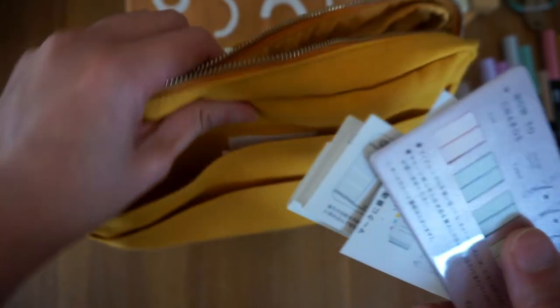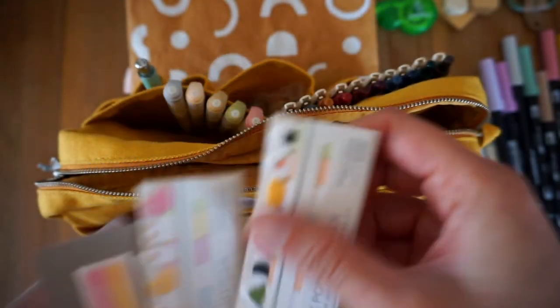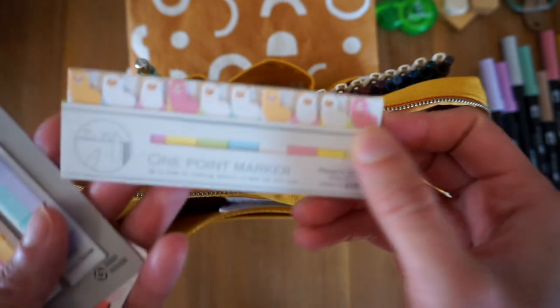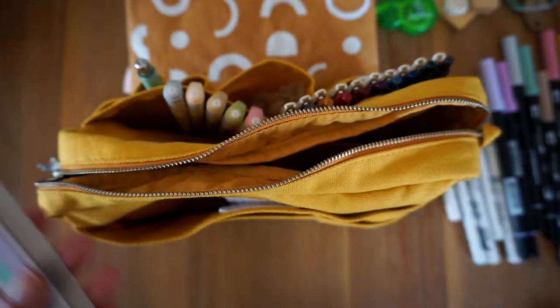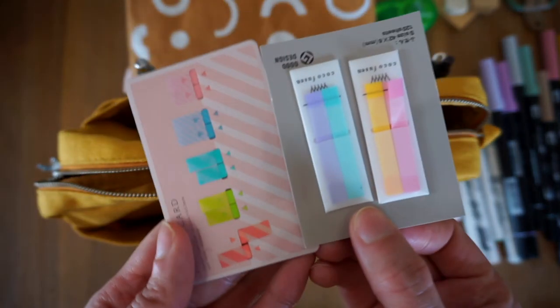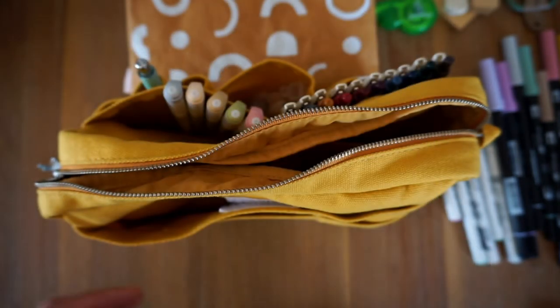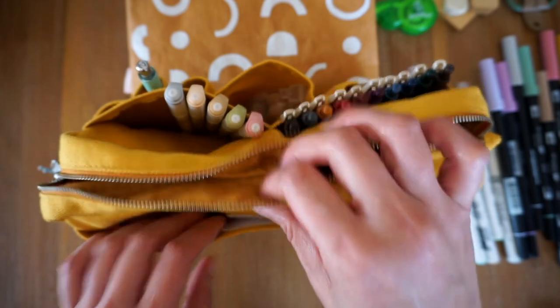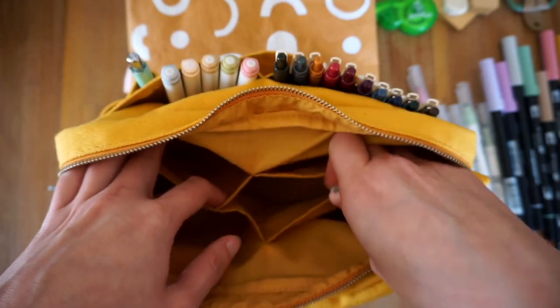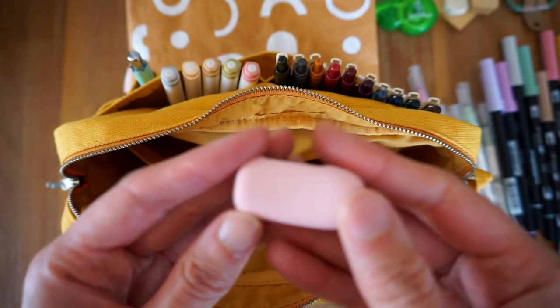And here are some page flags that I got from Japan that are really cute. I don't get much use out of them, but I'll keep them here for the day I ever decide I want to use them. And here I have a washi tape cutter.